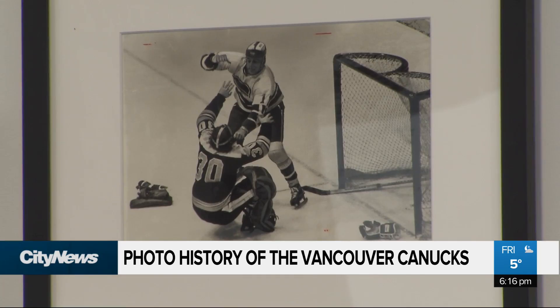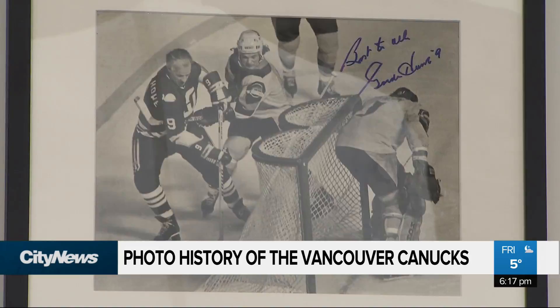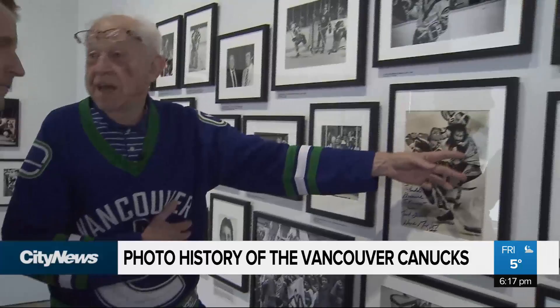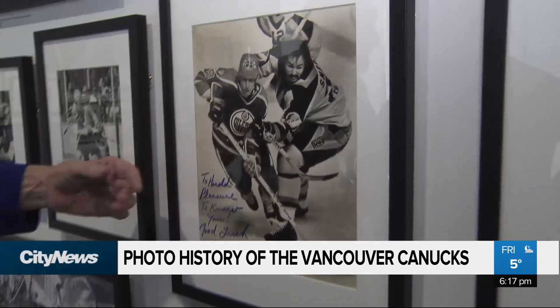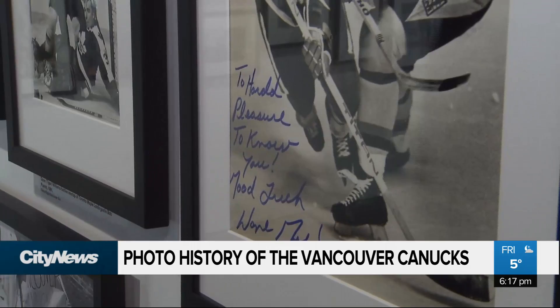Ralph worked for the Vancouver Sun newspaper and covered the Canucks from 1955 to 1996. He was snapping photos of the team way back in the Western Hockey League days. Going a little further, he found he had a photo of the great Gretzky. He asked him to sign it, and Gretzky signed it 'the greatest.' But he didn't sign it to Ralph — he signed it to Harold.